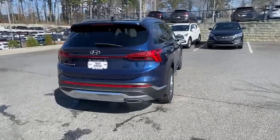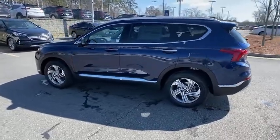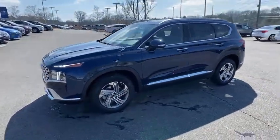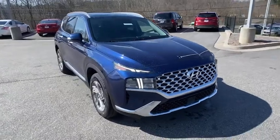Here are some of this vehicle's great options: traction control, leather-wrapped steering wheel, panoramic sunroof, dual airbags, alloy wheels, power steering, four-wheel disc brakes, heated front seats, electronic stability control, trip computer, rear window defroster, security system, power windows.